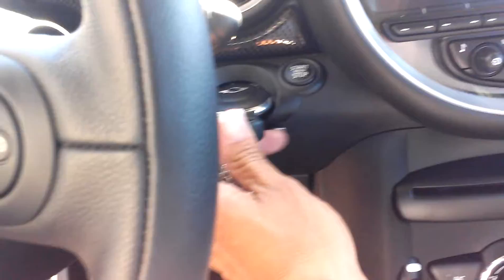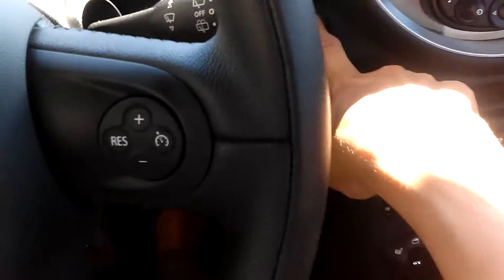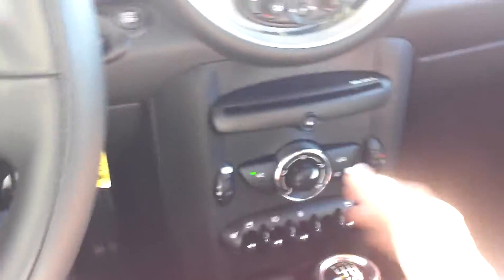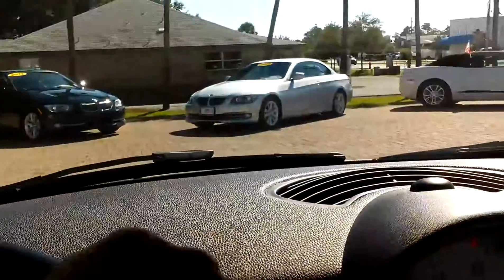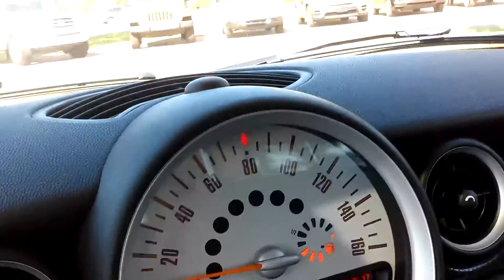Push start — stick the key in and push. Probably one of the funnest cars to drive on the road. It's real peppy, just goes. Great gas mileage, probably 33 miles per gallon.